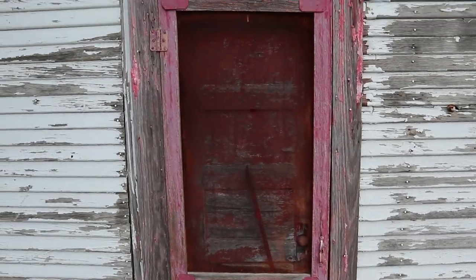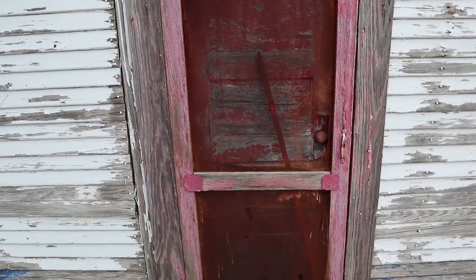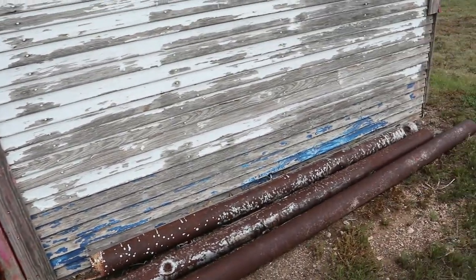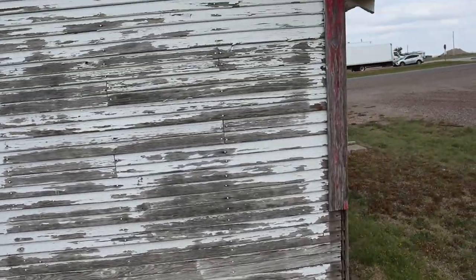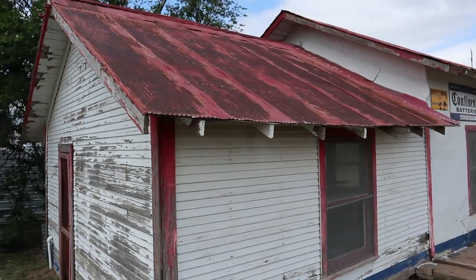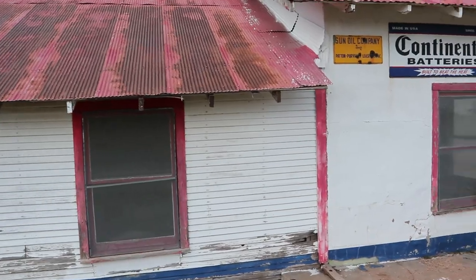That old, old screen door — how cool is that? I sure would love to see them restore this old station again. Sure is cool.